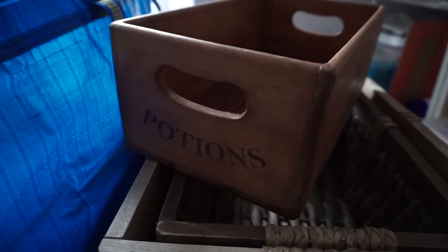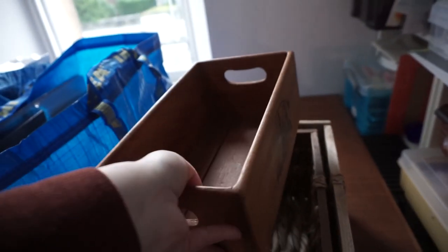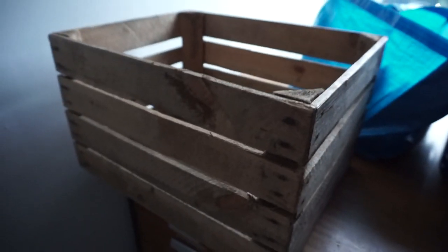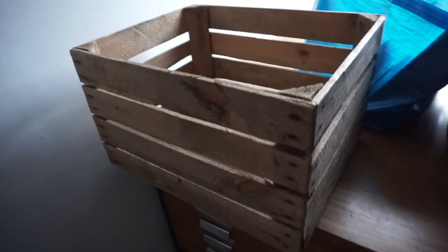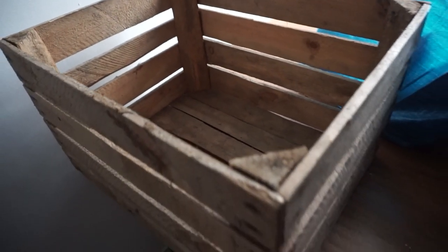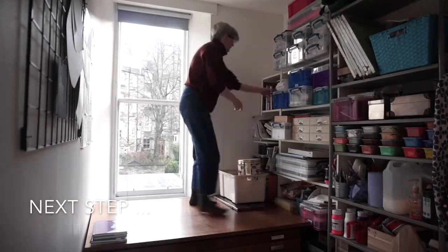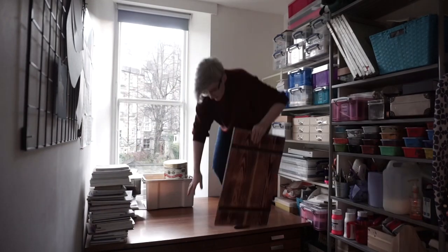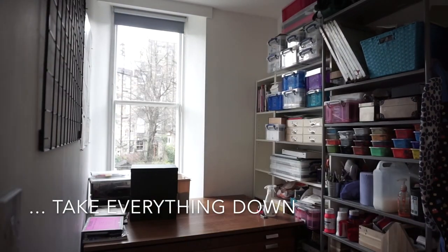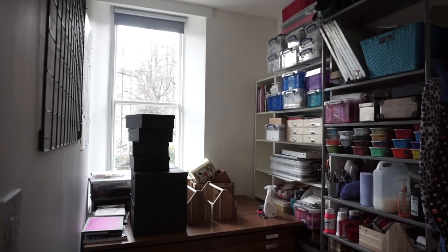I got this one for Christmas with some gin in it from somebody who knew that I needed a box and some gin! I also got this big crate here from my dad, who bought it as a photographic prop, and so that's going to be really useful — I think I might store my photographic props in it. The next step is to take everything down off the shelves and give everything a good clean, including the shelves themselves.